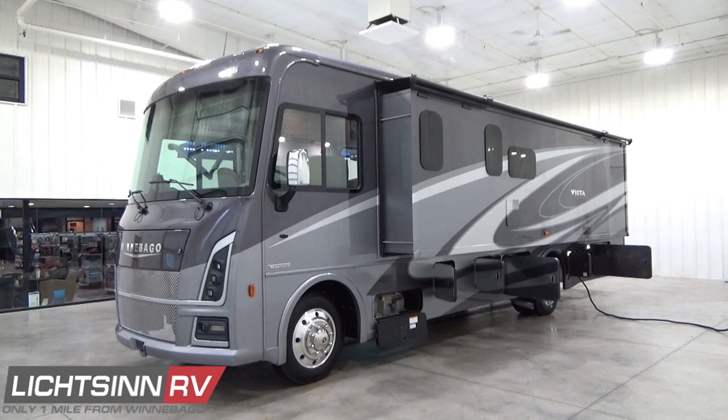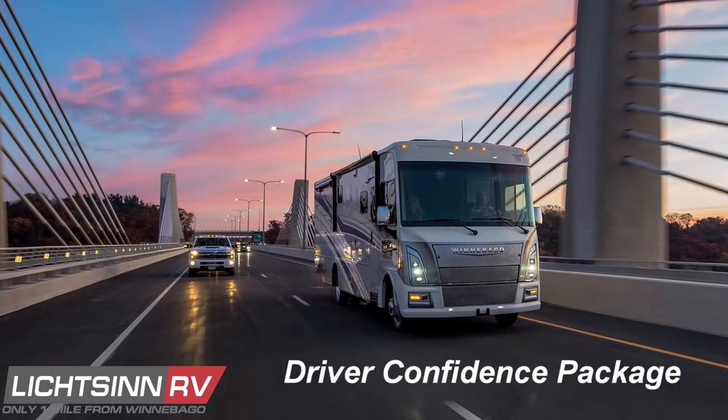This factory-fresh Class A gas coach is now equipped with the new Ford F53 chassis, featuring a nimble 50-degree wheel cut and powered by the fuel-efficient 7.3-liter free-breathing dual-valve V8 engine boasting 468 pounds-feet of torque and 350 horsepower. It's mated with the TorqShift SelectShift six-speed automatic transmission with tow-haul mode and grade braking capabilities. It also features a 5,000-pound factory-installed tow package and the driver confidence package equipped by Winnebago from Ford Motor Company, including nine new safety enhancements.